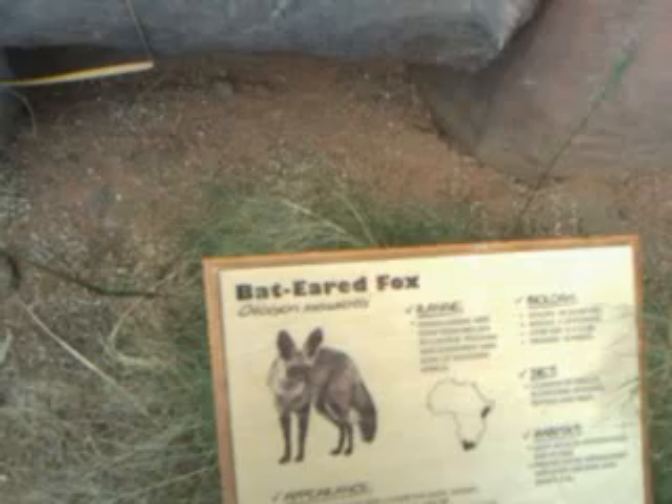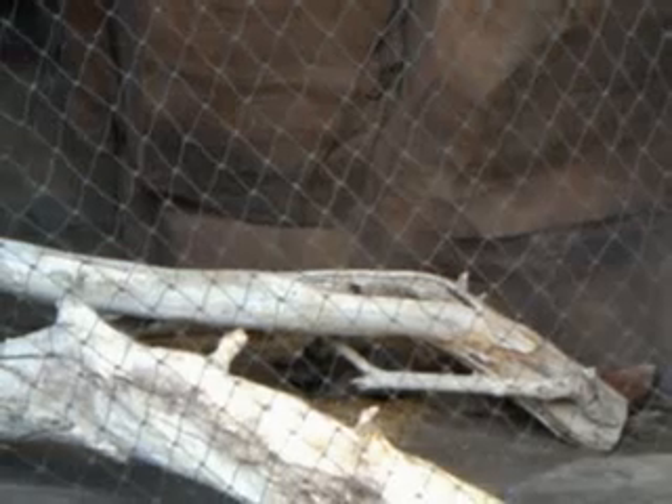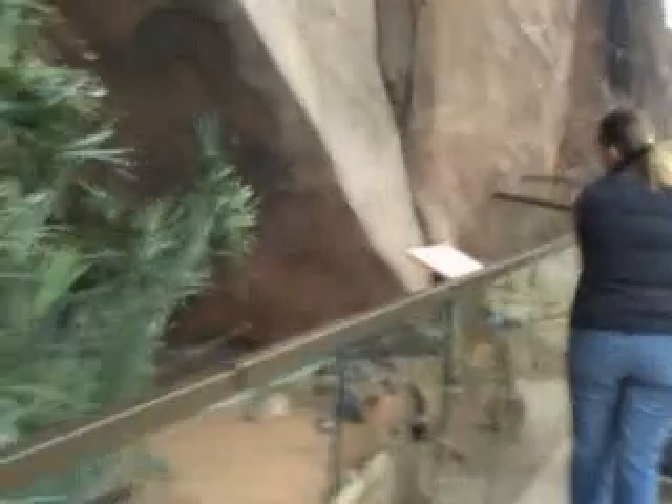Let's see what's in there — a bat-eared fox! These are bat-eared foxes, and they're down under the log there. They're snoozing, they're chilling.